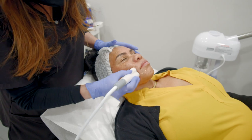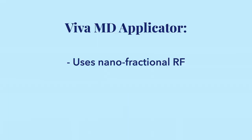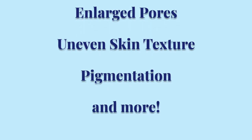During the treatment, a licensed BU medical esthetician will apply one of the two applicators. The Viva MD applicator uses nanofractional radiofrequency and creates microscopic injuries in the skin to kickstart collagen production, helping fight scars, acne scars, rosacea, deep wrinkles, large pores, uneven skin texture, pigmentation, and more.